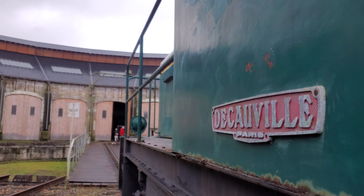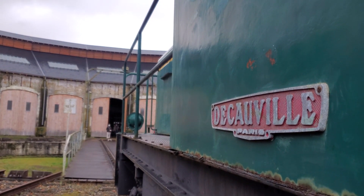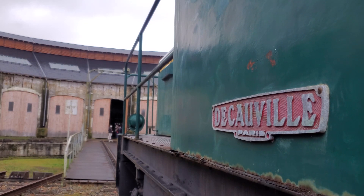Lors de notre dernière rencontre, il y a environ un an et demi, on avait parlé d'un projet d'envergure : la possible mise en place d'un chemin de fer touristique. C'est toujours d'actualité. Les contacts sont pris avec la SNCF pour obtenir cette autorisation, c'est assez compliqué à mettre en place et à trouver les bons interlocuteurs, mais c'est en cours.